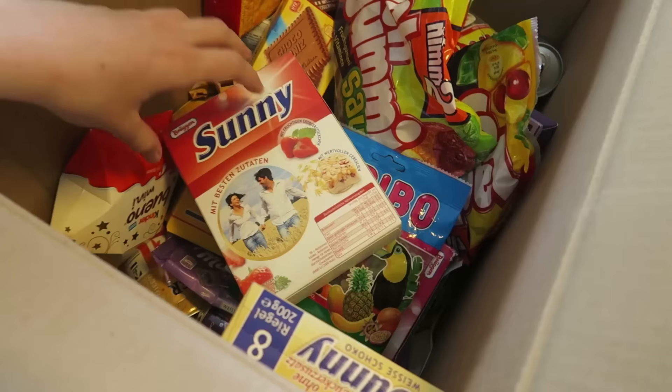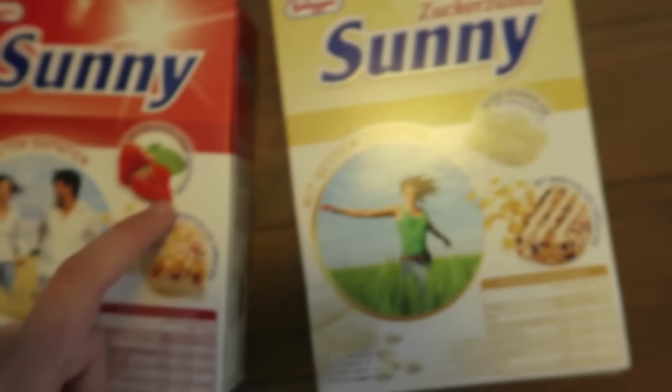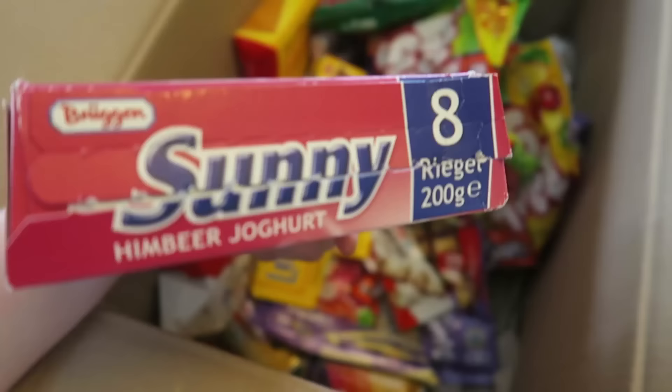First off we have this — it's the Sunny Bar. Meet Best Institute something. It's Sunny Bar. That is so freaking awesome! And it seems like there's more flavors. Weisse Schokolade — I think that means white chocolate. And the previous one was strawberry. Strawberry and white chocolate. That's super awesome. And then even more Sunny Bars. This one is open — that's weird. Anyway, this is raspberry. Also freaking cool.